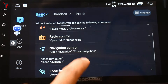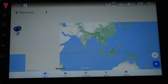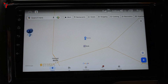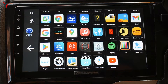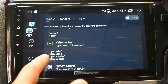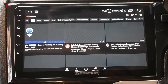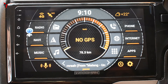Looking at the navigation control options: saying 'open navigation' automatically opens navigation, and saying 'close navigation' closes it and returns to the home screen. For incoming calls, you can either answer or reject calls with just your voice without touching the screen. There is a video control option that opens the default video player. You can also open YouTube by voice — saying 'open YouTube' opens the app instantly, and 'close YouTube' returns to the home screen. This is something really convenient.